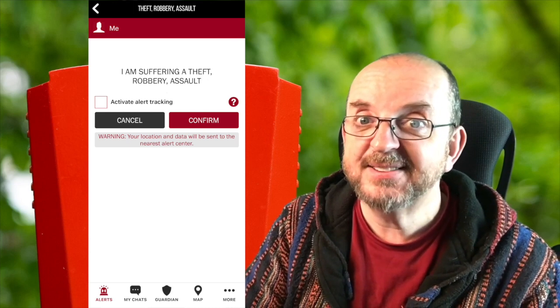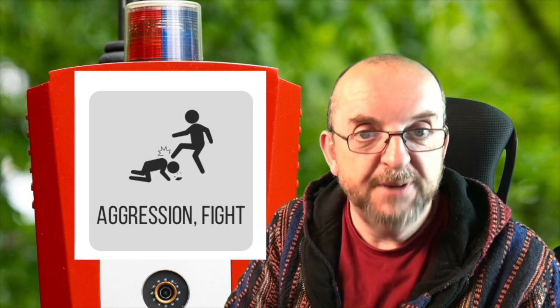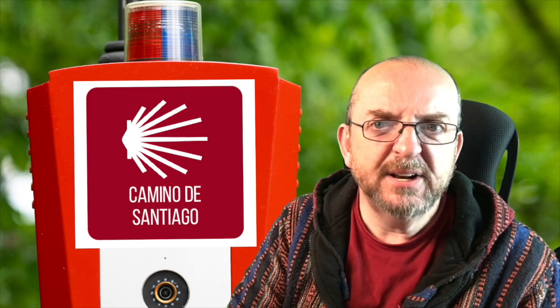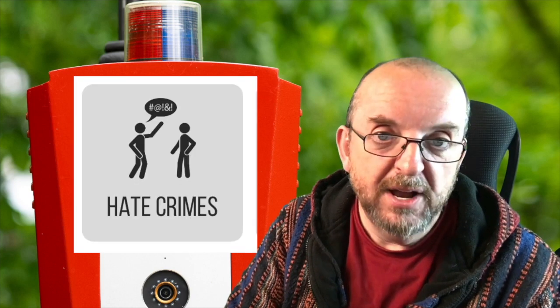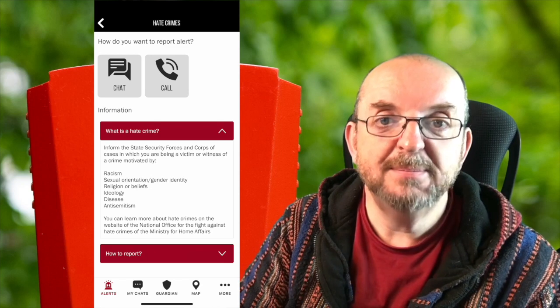Once you've clicked one of those, you get to a screen where you can confirm what you're reporting. Most of the other buttons from the home screen do more or less the same thing for whatever category you need to report, like aggression or fighting, sexual assault, gender violence, home invasion, radicalism, bullying, vandalism and damage, and there's one for lost or missing. There's even one specifically for if you're walking the Camino, so it can track you in case you get into trouble. Hate crime buttons also give you explanations of what a hate crime is and how to report it, and there are similar explanations on the animal cruelty section.